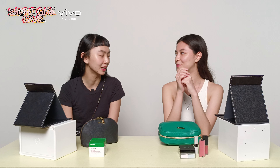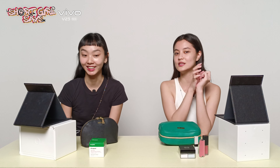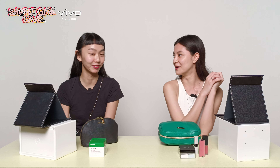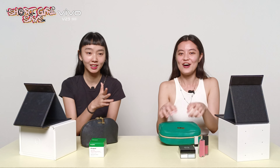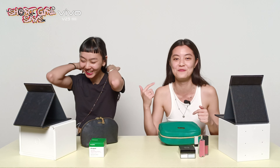I think everyone feels more secure even if it's just a little bit of makeup on — like tinted sunscreen or something. And because the light is... please don't put this on a headshot. I think we should keep it rolling so we can faster put on makeup.